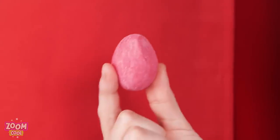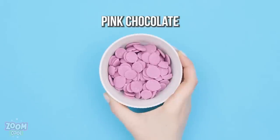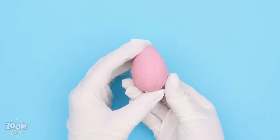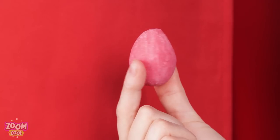Lucky me! You'll only need pink chocolate! Melt it, mold it into the shape of a sponge, and voila! Smart, huh?